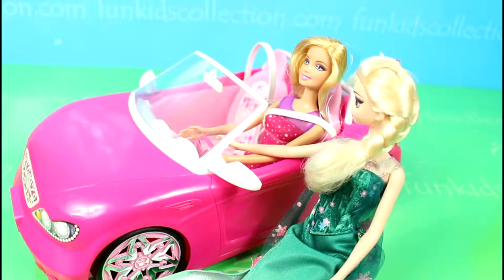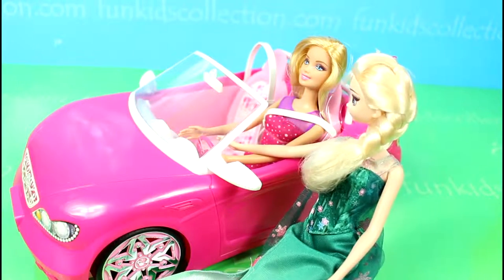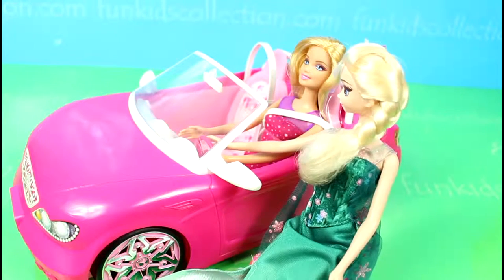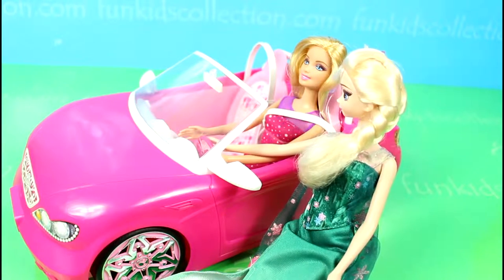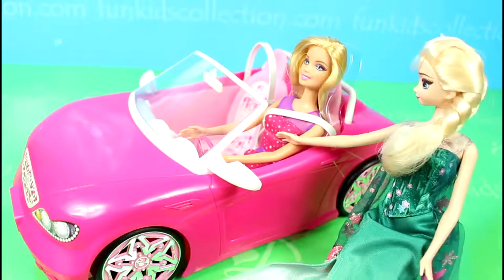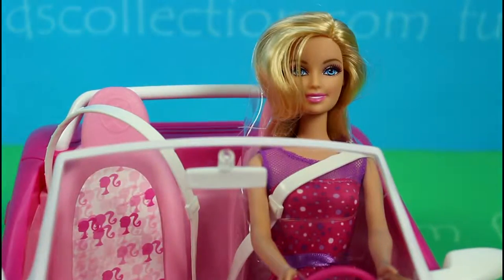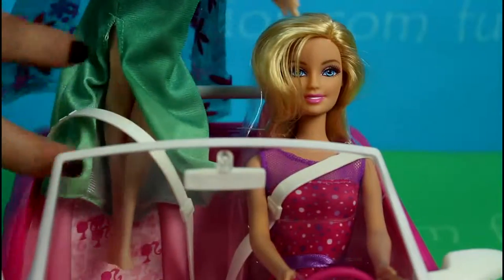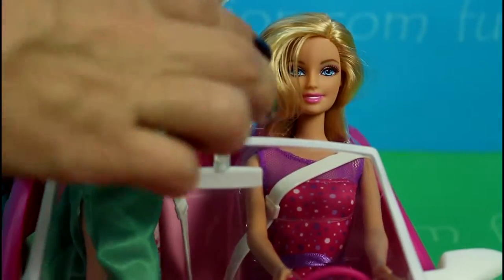What are you going to buy? I'm just going to buy some Kinder Surprises. Oh, I love Kinder Surprises! Well then, hop in and we'll go together. Oh yeah, I'm coming! Hopla.